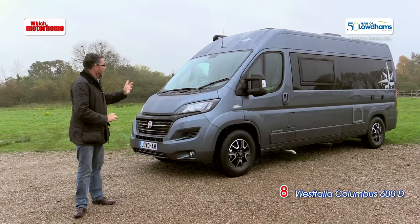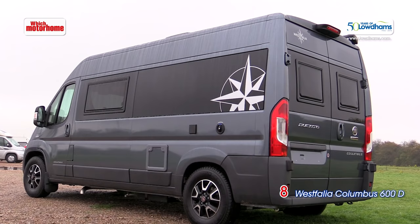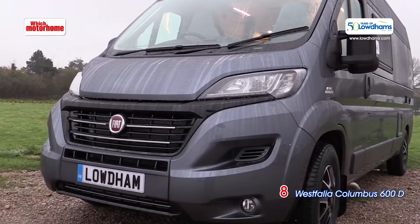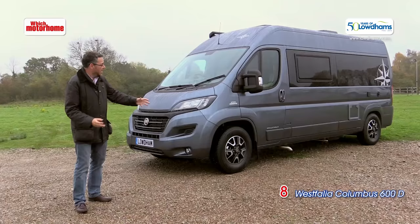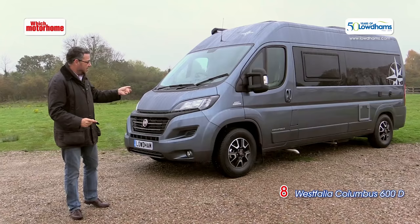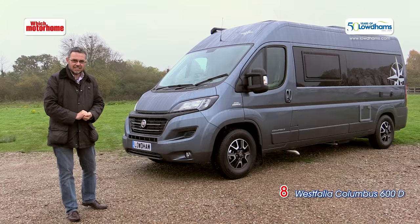Last but very much by no means least is the Westphalia Columbus — one of my all-time favourite motorhomes. This one looks particularly pretty with colour key door handles, a black gloss grille, and Fiat alloys. It's got all the bits to stop it looking like a commercial vehicle. It's a fancy looking van, but it's on the inside where this van conversion really stands out from its competitors.